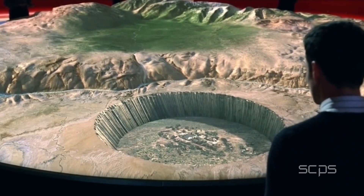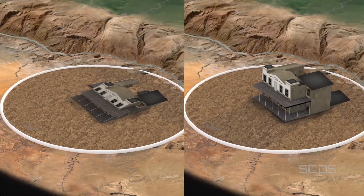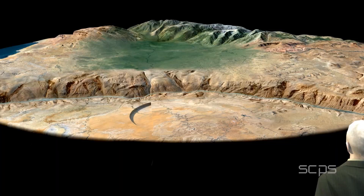Through thorough testing, we developed the ability to manipulate a two-dimensional projection and have it appear three-dimensional.